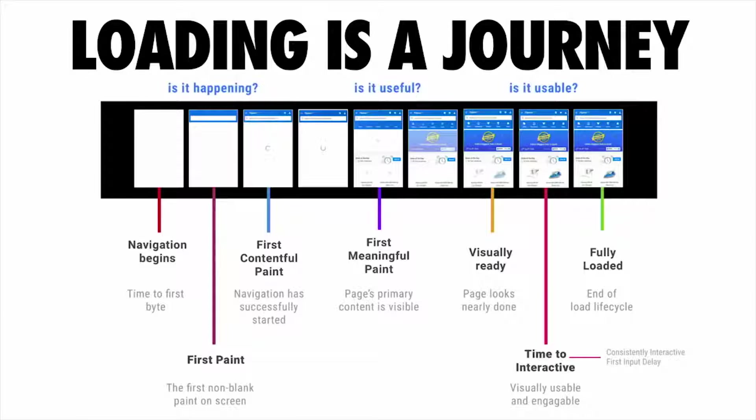"Is it happening" is the moment where you're able to deliver some painted content to the screen, so the user can tell the web page is loading. "Is it useful" is the point where you've painted contentful text or something that allows the user to drive value from the experience. And "is it usable" is the moment when a user can actually start tapping around the experience and having something happen.